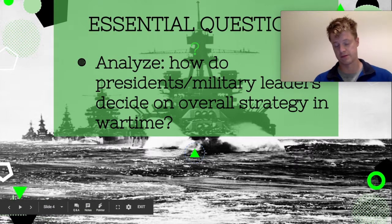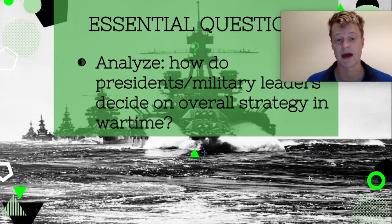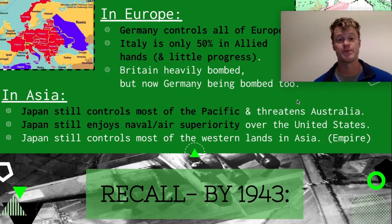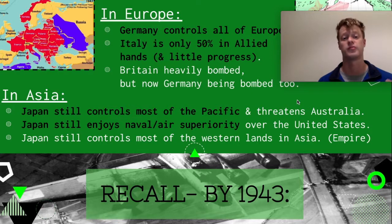So again, it's a very similar question that we looked at last time: how do presidents and military leaders decide on an overall strategy in wartime? When they look at what's on the ground and presented in front of them, why do they make the decisions that they do? And what does that result in? Where we are in 1943 is that a lot of things haven't changed from really 1942 to 1943. But really it's kind of in 1944 that things start to dramatically shift.